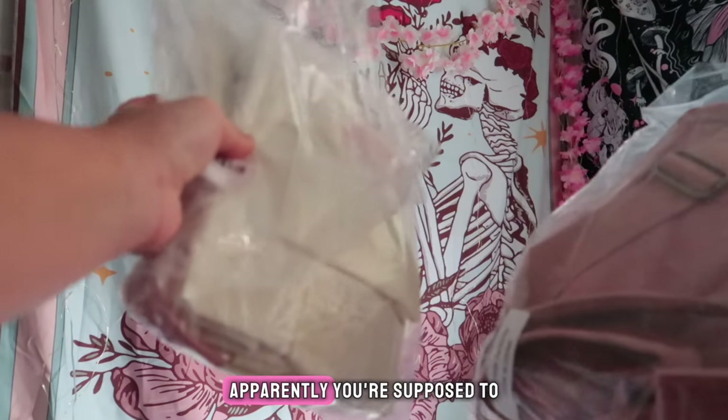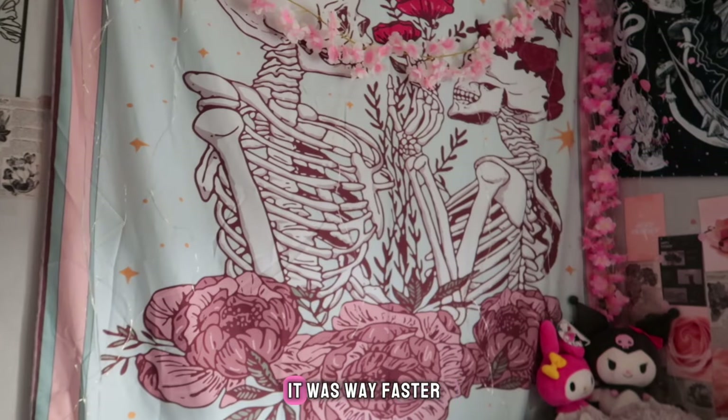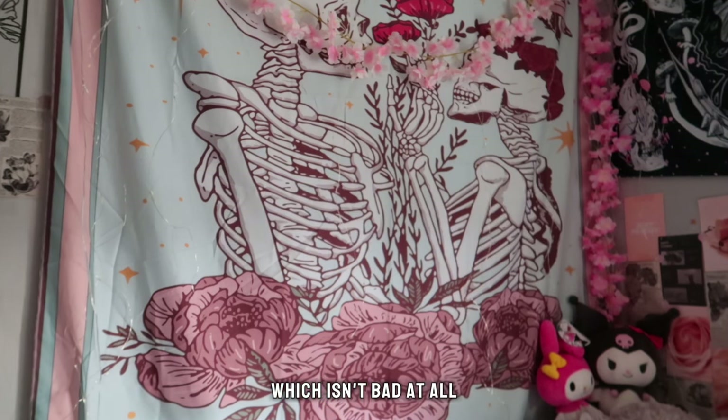I think these are called the everything tote. Apparently you're supposed to be able to fit so many things in here. Shipping took a week — it was way faster than I thought it was gonna be. I thought it was gonna take longer because a lot of packages I got from China took like a month. Shipping was free. I paid a total of nine dollars for both bags, which isn't bad at all.